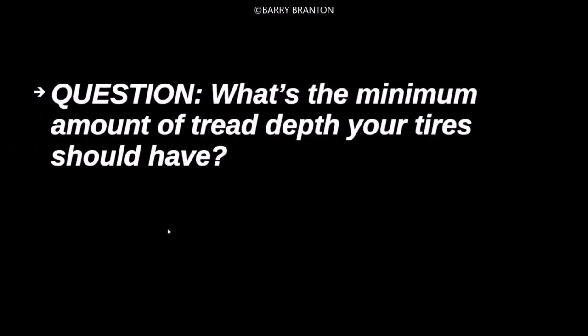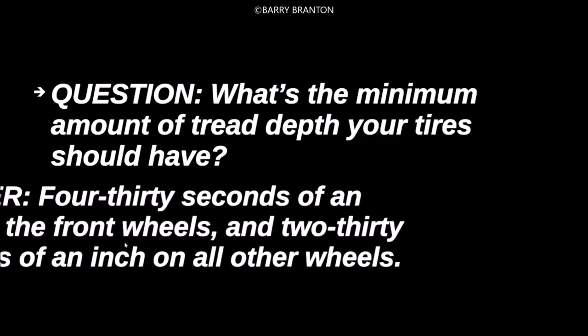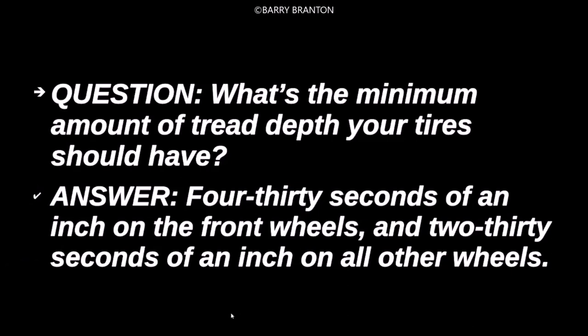What's the minimum amount of tread depth your tires should have? 4/32nds of an inch on the front wheels and 2/32nds of an inch on all other wheels.